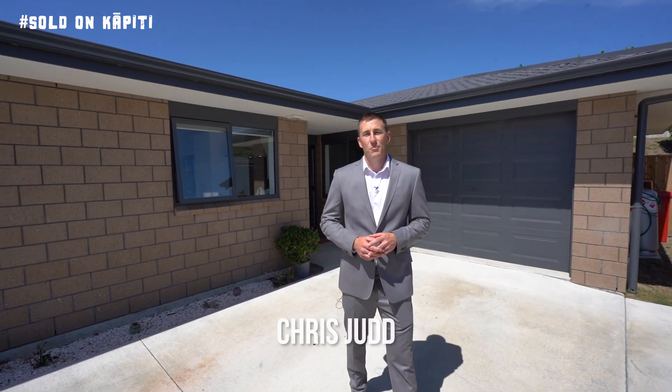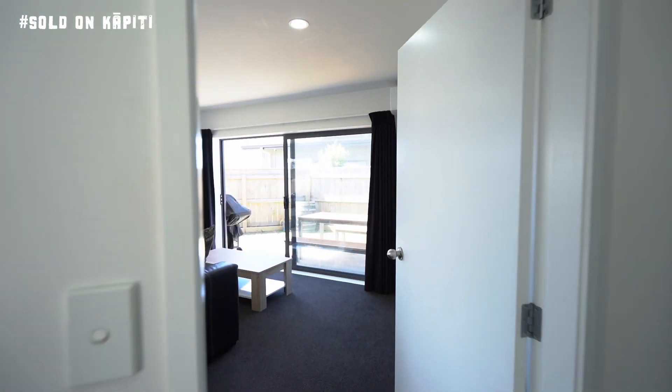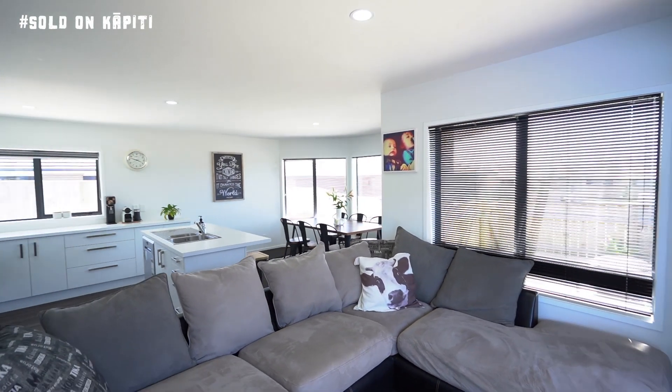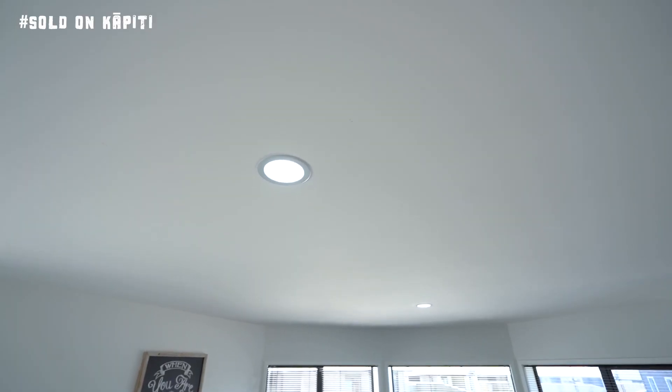If you're looking to get into the property market but don't want the hassle of renovations or remodelling, you have to come and check out 9AQA Way. Built in 2016 with all the modern comforts like insulated walls and ceilings, double glazing, LED lighting and near new appliances.